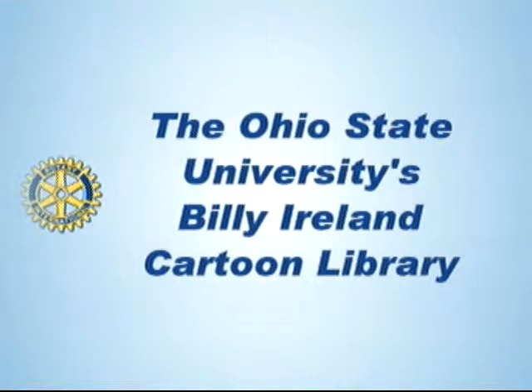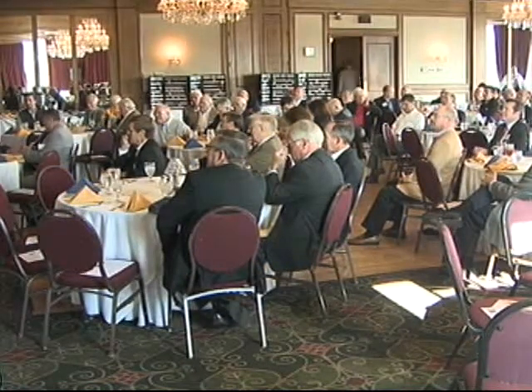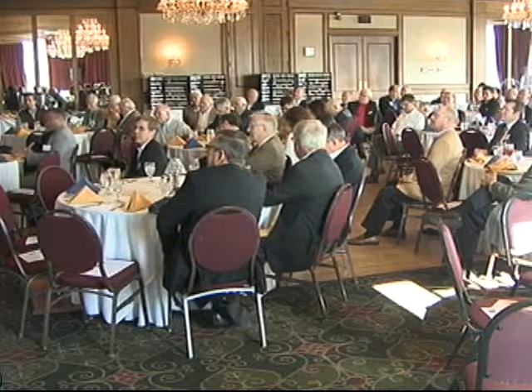Ohio State University is the home to the world's largest collection of comic and cartoon art, located right here in Columbus. The Billy Ireland Cartoon Library and Museum contains over 300,000 pieces of original art, 2.5 million comic strip clippings, thousands of graphic novels and comics, and more. Engagement Coordinator Caitlin McGurk will discuss the library's incredible history and holdings and explore the legacy of cartoon and comic art as told through the highlights of their collections.